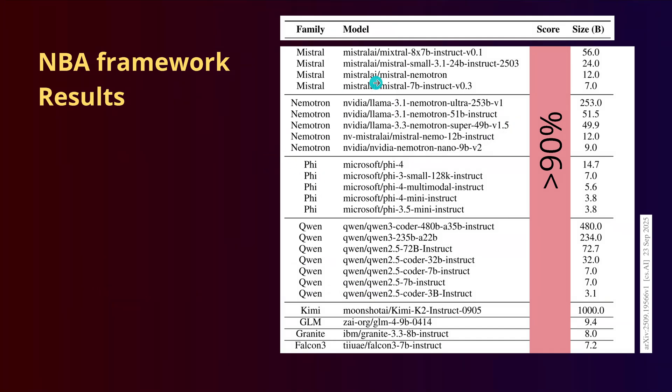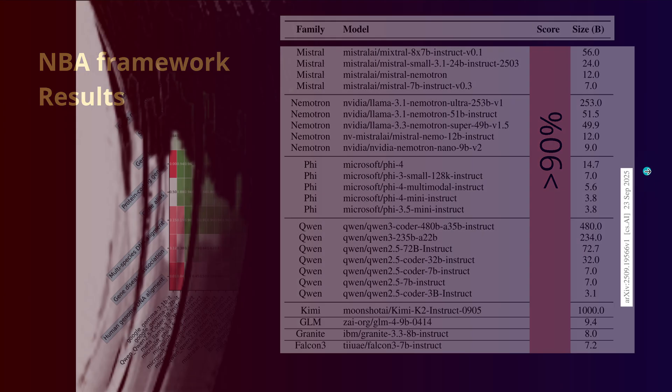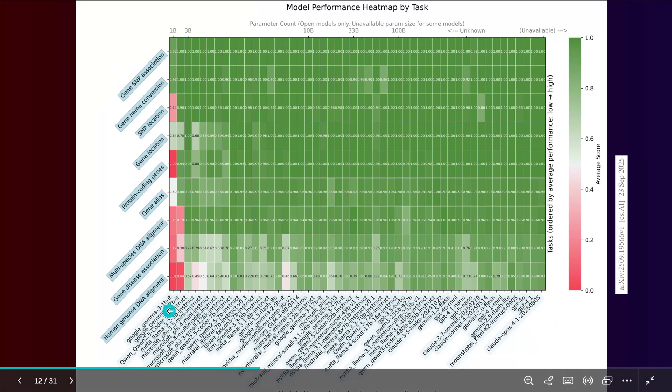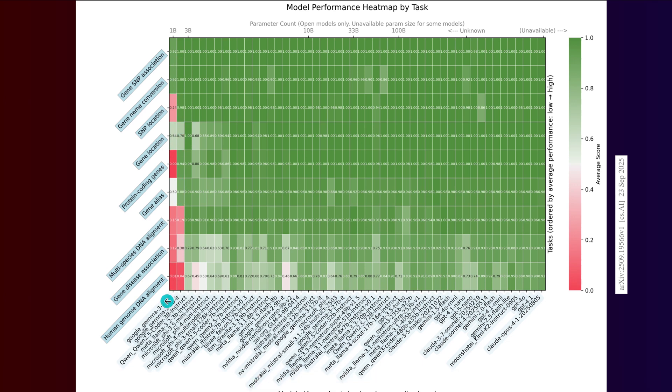The question is: what about the smaller models? Look at 50 billion free trainable parameters, 9 billion free trainable parameters, the QN 7 billion model — why are we not able to make them work in genomics? Because we want accuracy performance above 90%. Can we do this? Yes. This is for all the genomic tasks and all 50 models tested. A 1 billion model is red, but there is a lot of green happening — performance is possible.